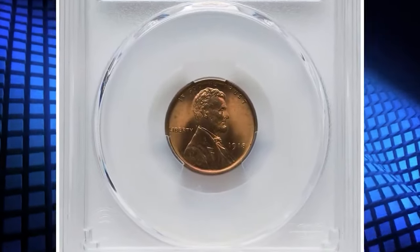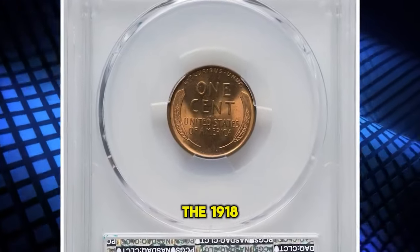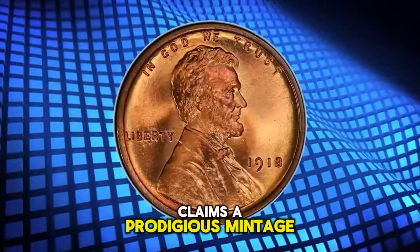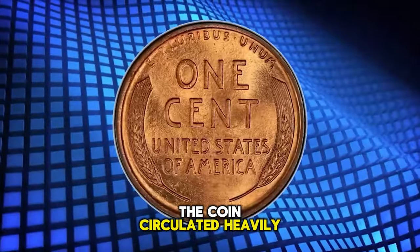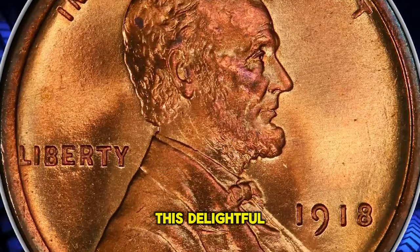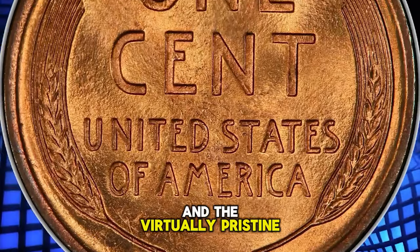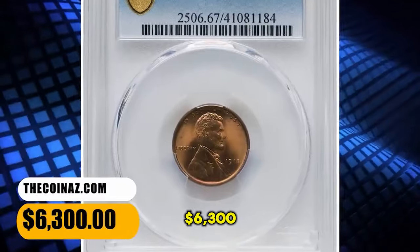1918 Lincoln Cent, graded as MS67 Red by PCGS. The 1918 Lincoln Cent, struck in the final year of World War I, claims a prodigious mintage of more than 288 million coins. However, the coins circulated heavily and the issue is quite elusive at the MS67 grade level with a red designation. This delightful superb gem exhibits razor-sharp definition on all design elements, and the virtually pristine original red surfaces are lustrous and appealing. It was sold for $6,300.